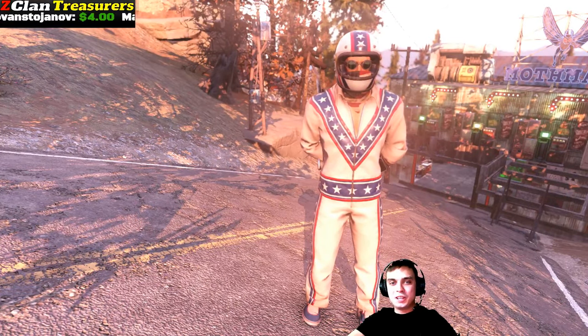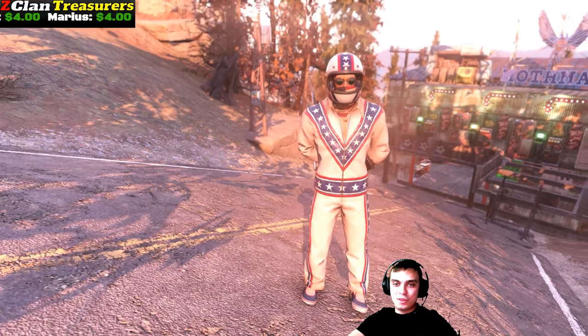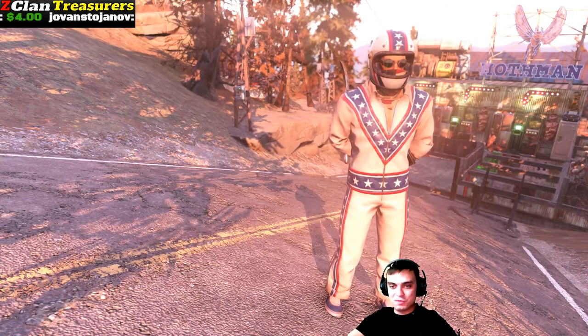I'm actually going to give five stars ratings. For this outfit, I was planning to give two stars, but I changed my mind and decided to give it three stars. And there's a reason for it.